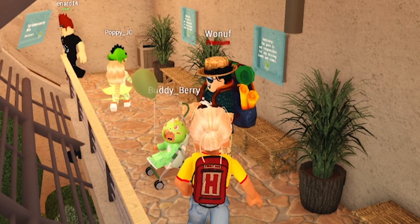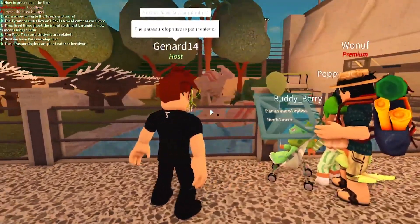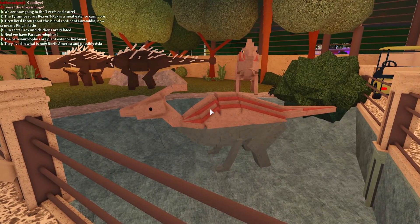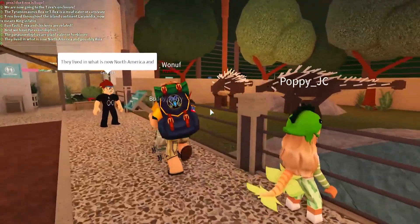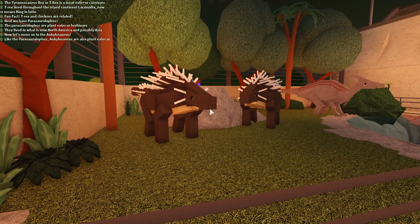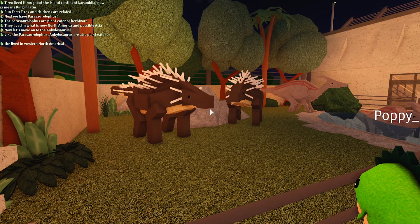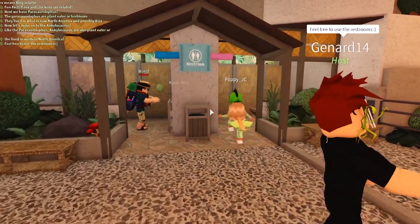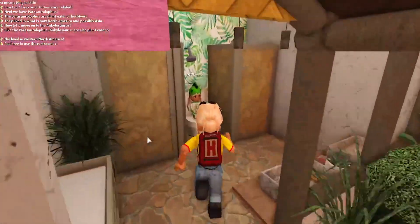Next we have a parasaurolophus. Look, that one's having a little swim! A parasaurolophus is a plant eater or herbivore and lived in what is now North America and possibly Asia. And look — the ankylosaurus! They're cute. There are a lot of plant eaters, aren't there. They live in western North America. Feel free to use the restrooms — I'm busting! Buddy's nappy is getting changed. All done, all good.